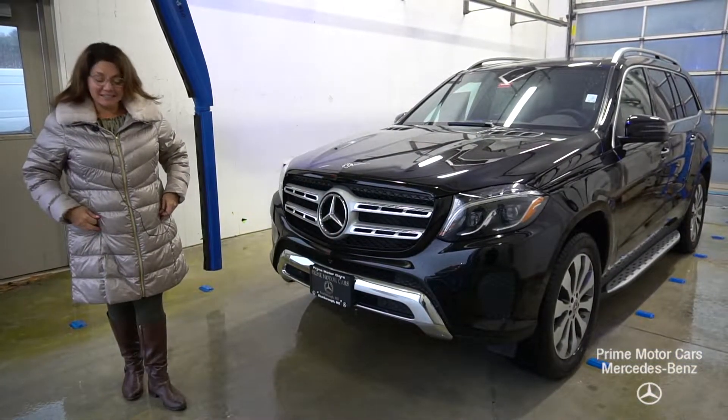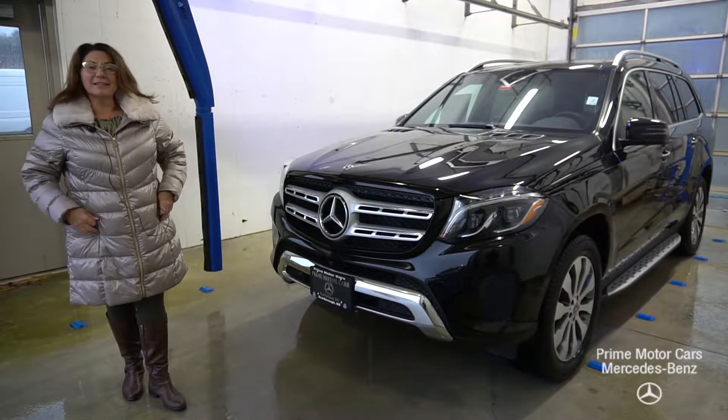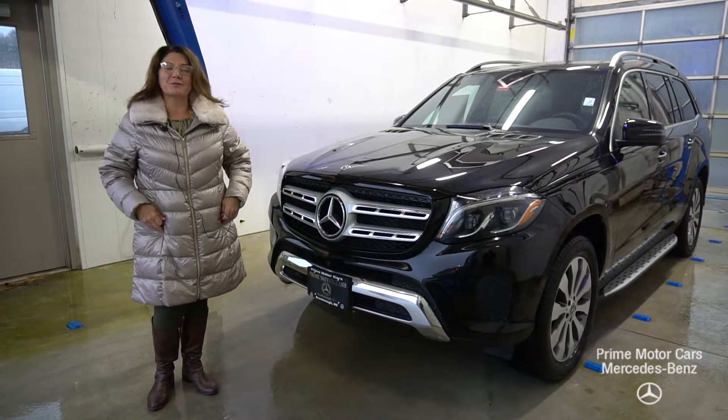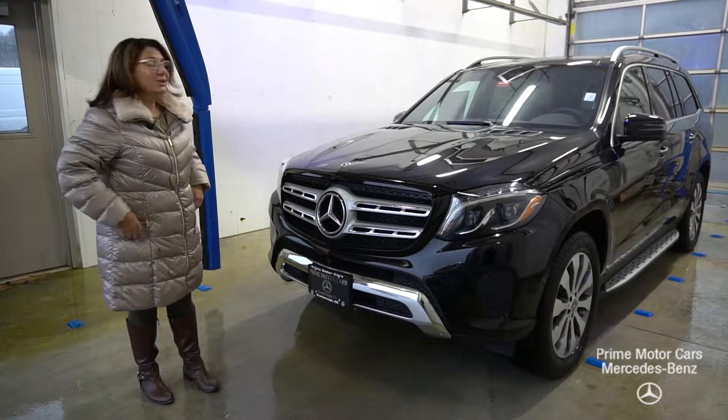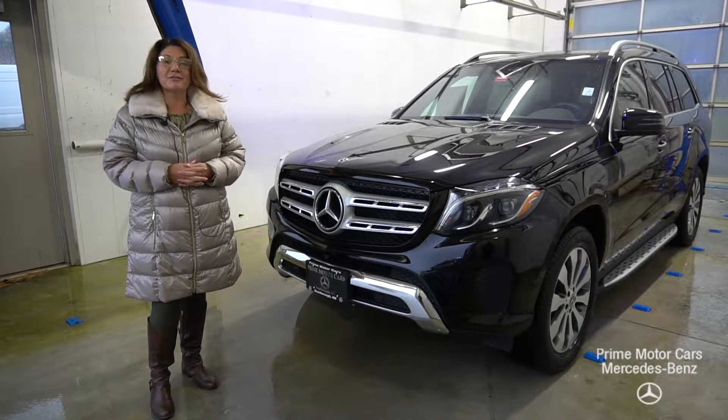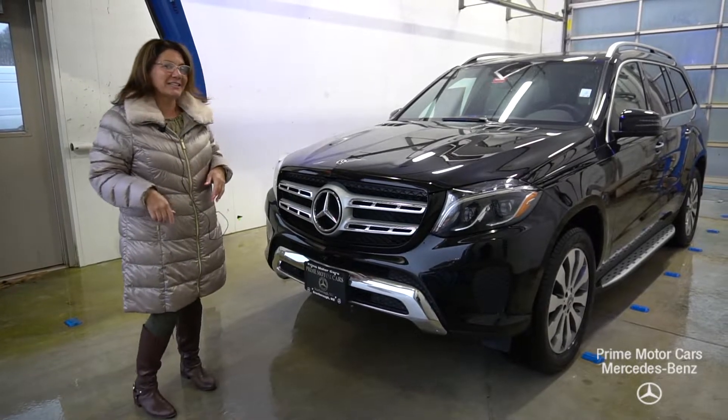Good afternoon. This is Tina with Prime Mercedes and this video is for Colby Spoon. Colby, thank you so much for reaching out to us on this gorgeous GLS 450 2018. The object of this video is to give you the grand tour, so come on in.